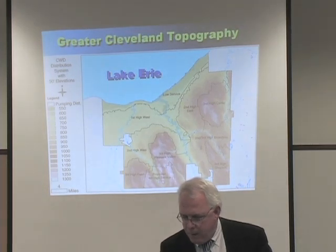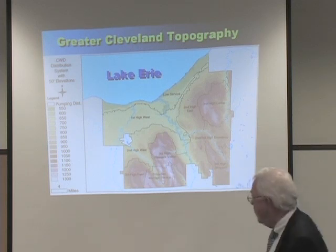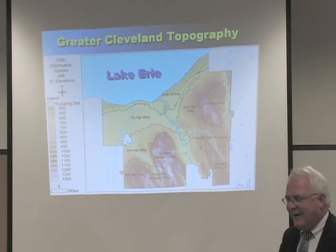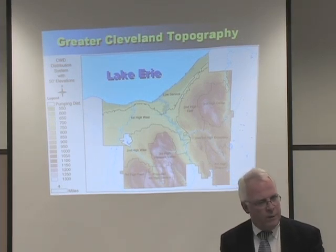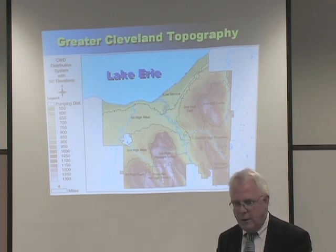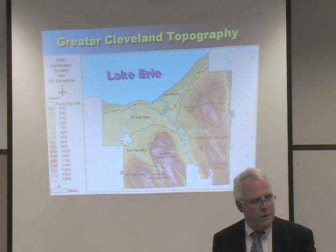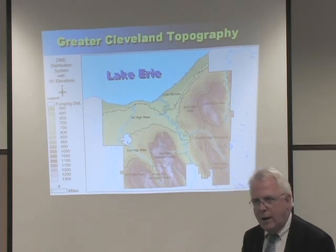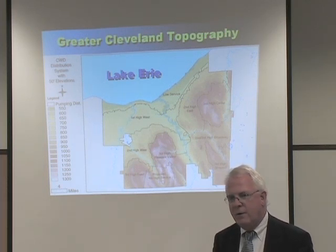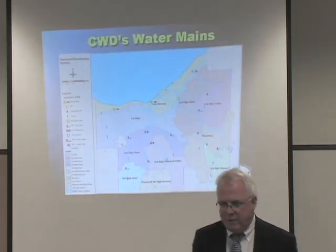The topography of greater Cleveland provides a few challenges for water delivery. Much of the west side is at a relatively flat elevation, but as we get into the eastern suburbs, we reach higher and higher elevations — anywhere from just under 600 feet to nearly 1,300 feet in elevation. We have numerous pumping districts used to provide service throughout greater Cleveland. The 400 miles of transmission water pipe interconnect our treatment plants and pumping stations and form the backbone of our redundancy.